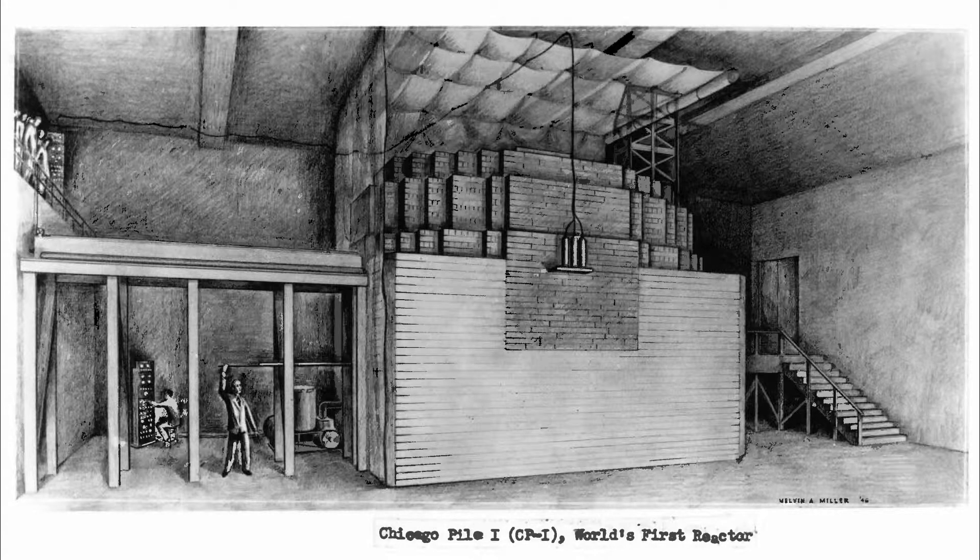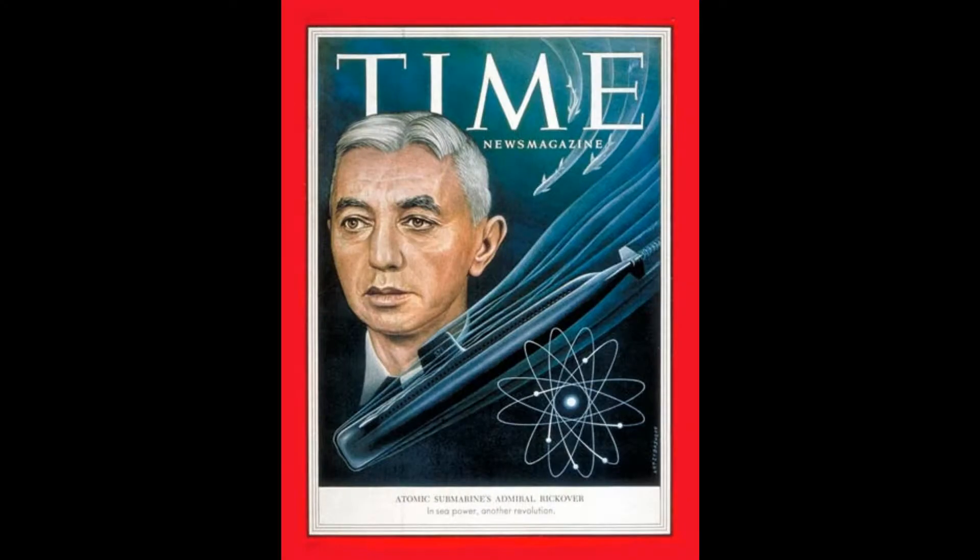The U.S. Navy in particular had a person that was extremely driven to get the Navy a nuclear-powered ship. His name was Captain H.G. Rickover. He became the pioneer of the effort to build the world's first nuclear-powered submarine and would later be known as the father of the nuclear navy.